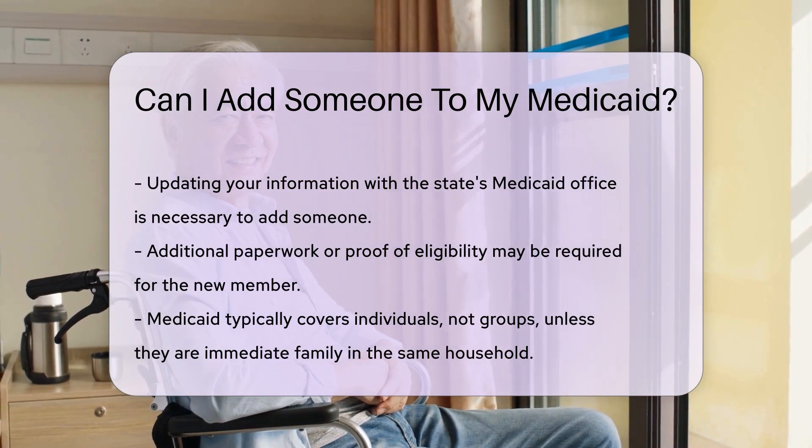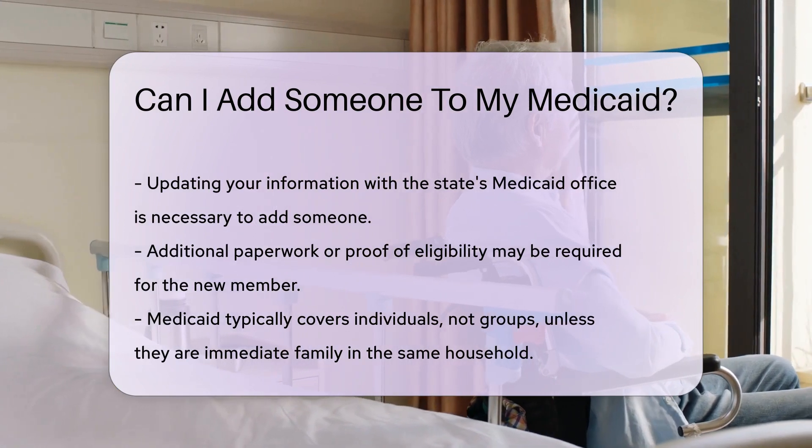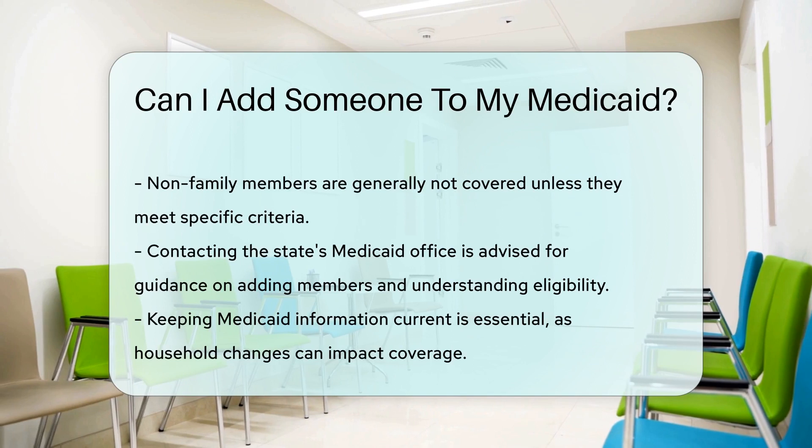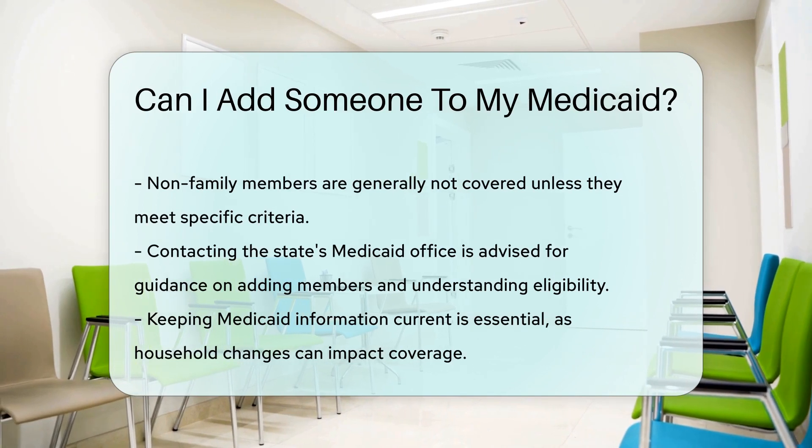What if the person you want to add is not a family member? This can get a bit trickier. Medicaid generally covers individuals, not groups, unless they're part of your immediate family under the same household.